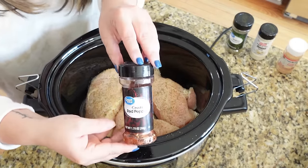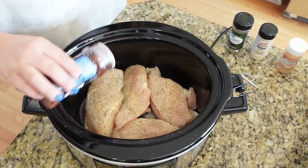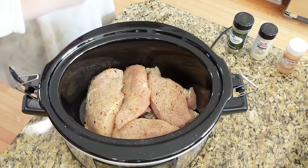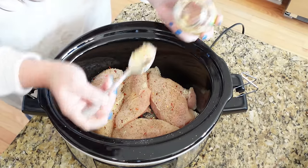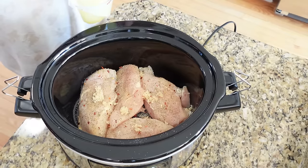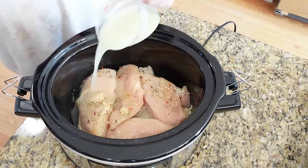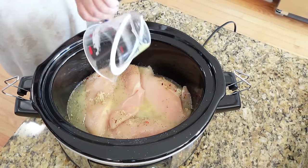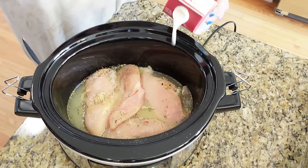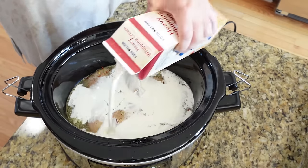Pour about one cup of chicken broth all around the chicken, then add about one cup of heavy cream. Don't worry about the broth washing the seasoning off — it all cooks together and will be perfectly seasoned.